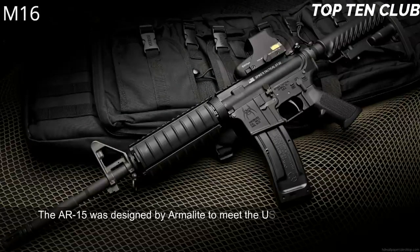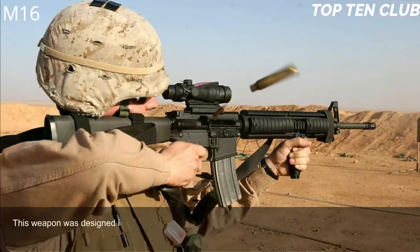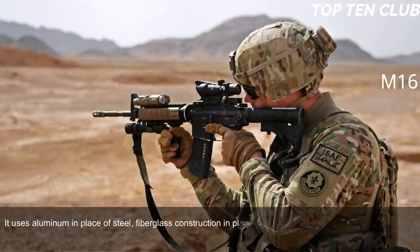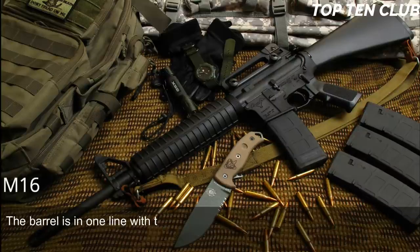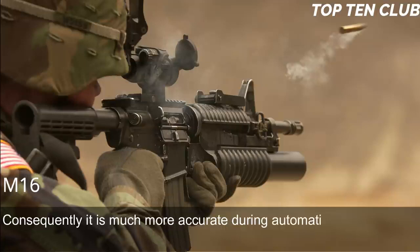Number 1: M16, USA. The AR-15 was designed by Armalite to meet the US Army's requirement for a new assault rifle chambered for a new intermediate cartridge. It was adopted as the M16 and became the standard-issue infantry weapon. Designed in the late 1950s, it was a very progressive design. The US Army demanded a super-light weapon, so the M16 uses aluminum in place of steel and fiberglass construction in place of wood. It has an ergonomic design with many features never seen before — called the 'space rifle' at its introduction. The barrel is in line with the buttstock, significantly reducing recoil and making it very easy to control during full-auto fire.